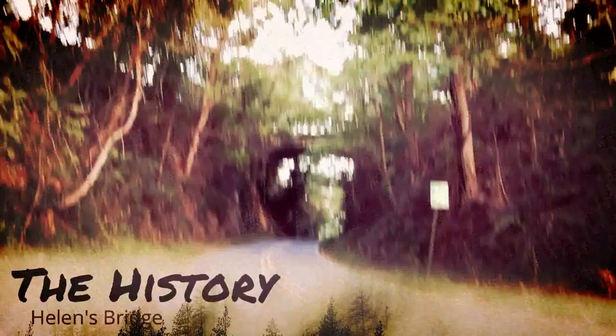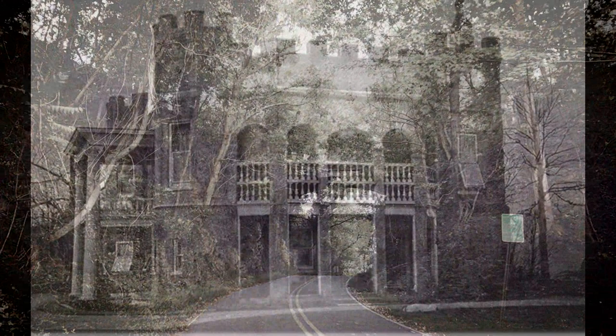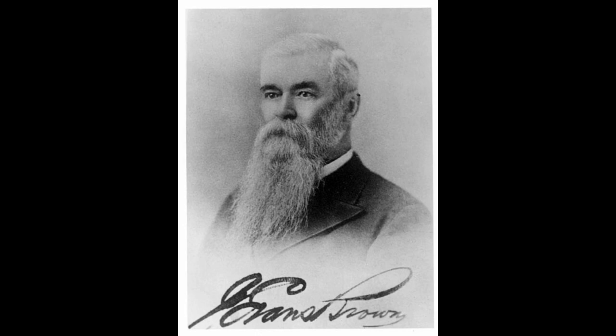Helen's Bridge was originally known as Zealandia Bridge, as it served as the entrance to Zealandia Castle, home of John Evans Brown. Modeled after Haddon Hall in England, John Evans Brown built for himself a mansion on Boatcatcher Mountain in 1889, and he named it Zealandia in honor of his second home in New Zealand. The mansion and property have their own storied histories, but for this tale we will be focusing merely on the approach bridge just to the south.